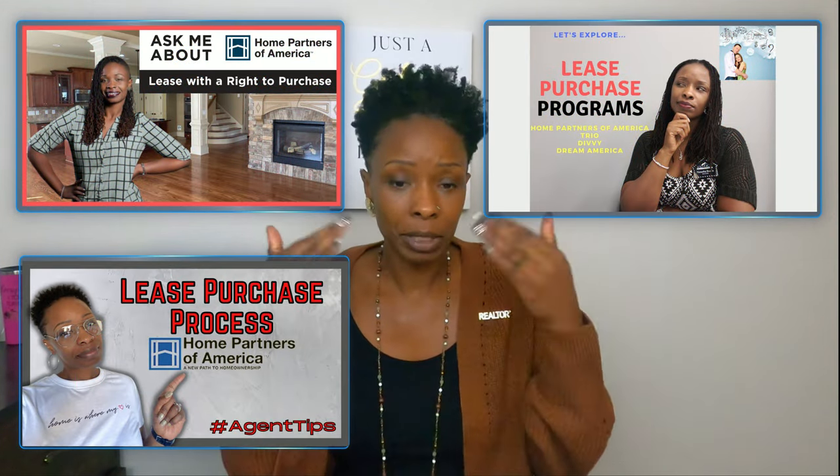This was the first Home Partners client I worked with in a while — the previous lease purchase was through Divvy. I noticed some tweaks in the Home Partners system and was like, okay, I see they're making improvements. I also learned a couple of new things navigating the process because every transaction teaches you something different, and lease purchase is no different — everybody's situation is unique.